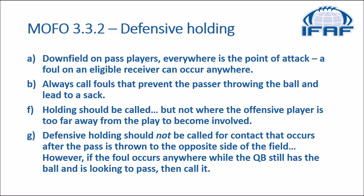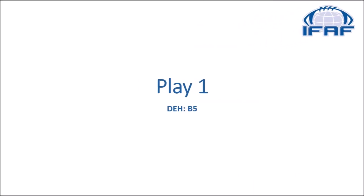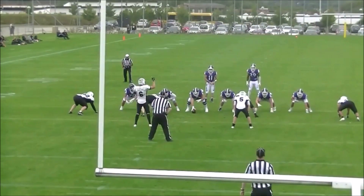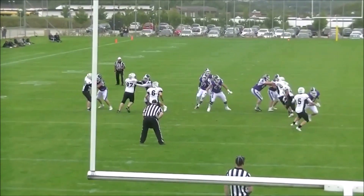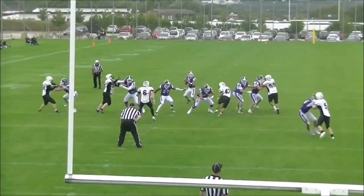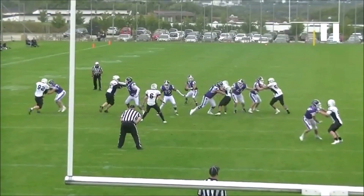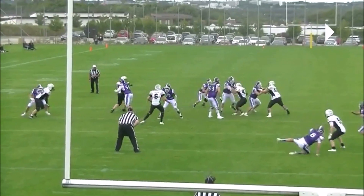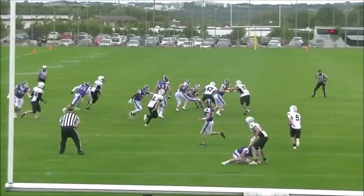Now let's have a look at some game film. In this first clip we're looking at defender B5 to the right of the umpire — he's going to grab an offensive player and pull him down. This is a defensive holding, and if we look at the timing, right here is where it happens and the quarterback is still in the pocket, so this is one that we would want called as a defensive holding.